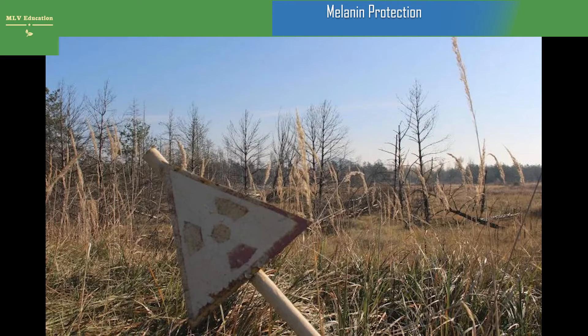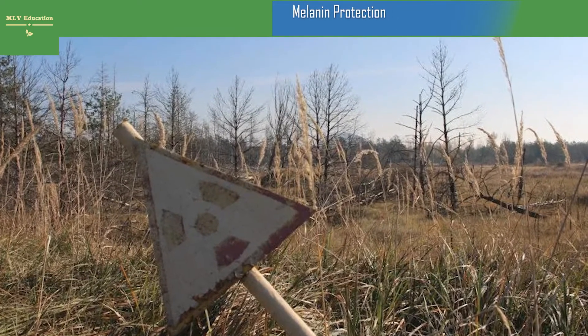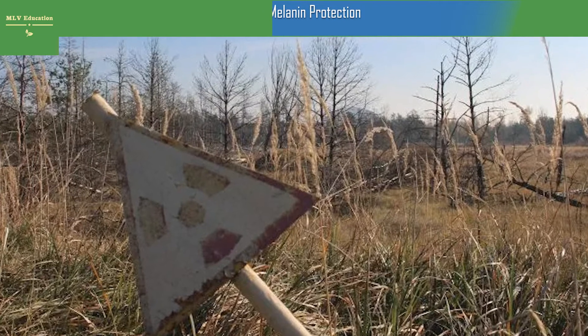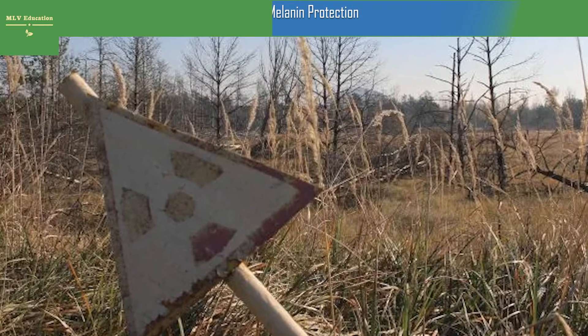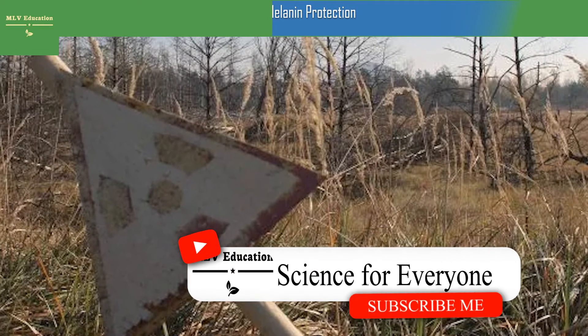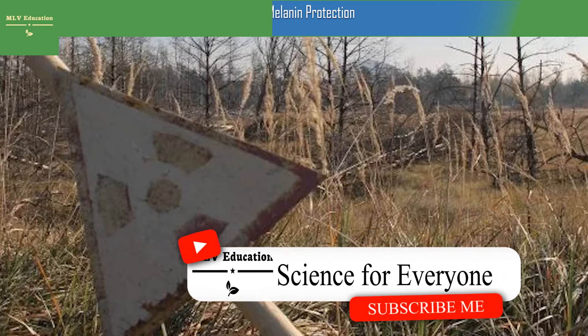Melanin protection: Chernobyl black frogs reveal evolution in action. The largest release of radioactive material into the environment in human history occurred in 1986, with an accident on April 26 at reactor four of the Chernobyl nuclear power plant. Severe impacts on the environment and the human population resulted from the acute exposure to high doses of radiation.